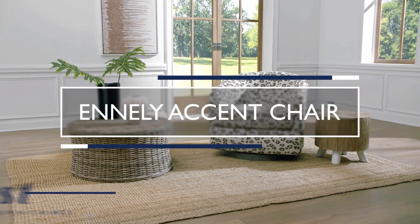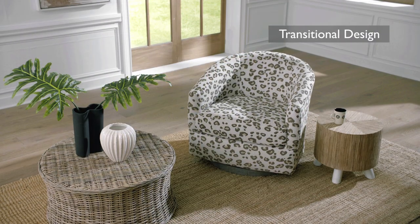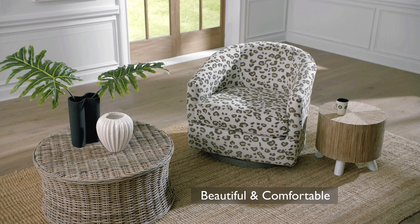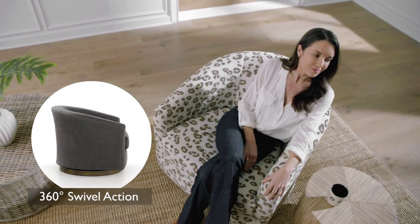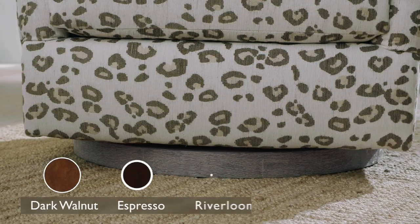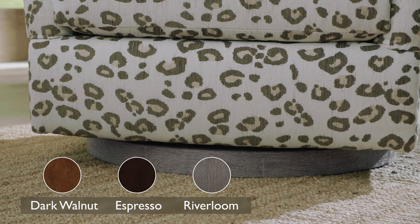Ennele Accent Chair. Personalize any space with this transitionally designed barrel chair that's just as comfortable as it is attractive. A whisper smooth 360 swivel action sits atop a distinguished solid wood base that's available in three finish choices: dark walnut, espresso, and river loom.